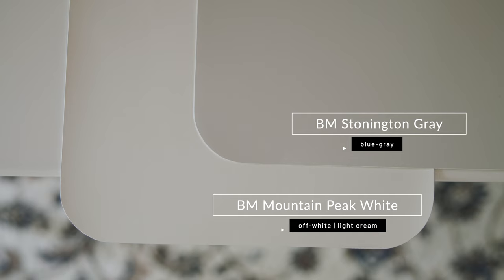Bottom line: Benjamin Moore Mountain Peak White can lean as a creamy warm off-white, and sometimes it can lean as a light cream. It just depends on what colors you pair it with, so it's really important that you get a sample of Mountain Peak White and compare it with the fixed elements you may have in your home.